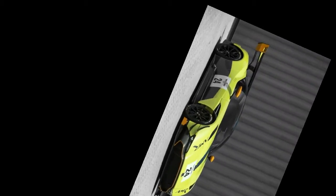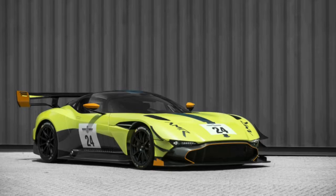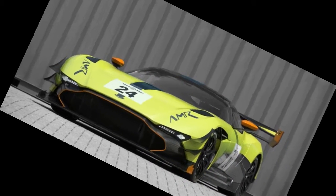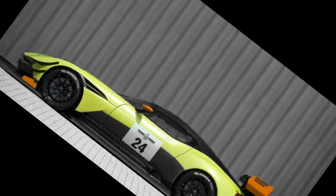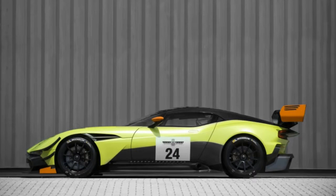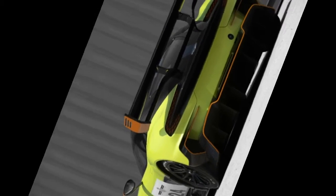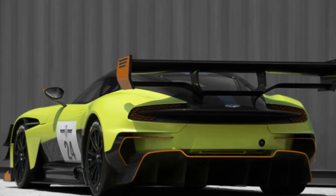The car's other key change is a shorter gear ratio. The goal was to make the Vulcan AMR Pro more planted and more responsive in an effort to reduce lap time. The front wheel arches get louvered carbon fiber panels to extract air and reduce lift. Dive planes have been added to the nose, complemented by a large splitter, both to reduce front lift and improve steering response.